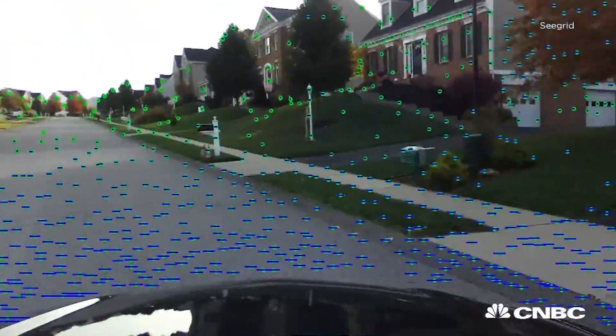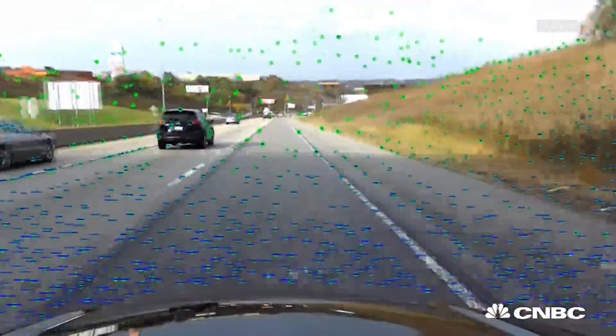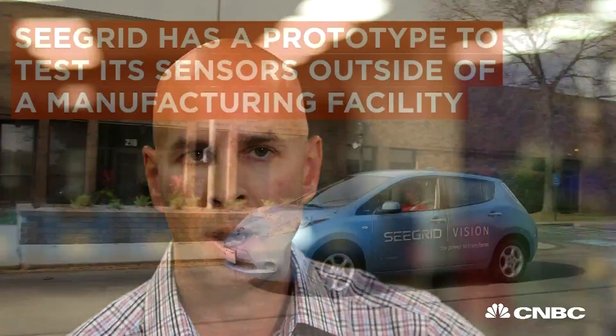Our advantage is the combination of stereo ranging with evidence grids — the software, basically. You don't see that in the marketplace right now. We're very unique in that regard, and I think that is our edge in our current market. That will probably be the case in autonomous passenger vehicles as well.